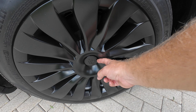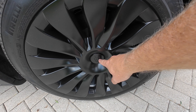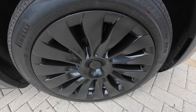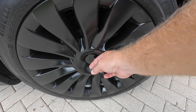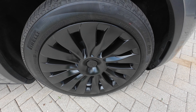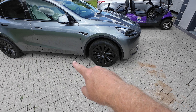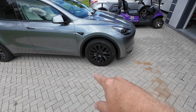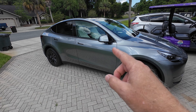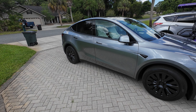My only complaint is the center cap — to get it off you have to pry against it here. My dad's caps have a little hole and you use a little tool to pop them out. So if you don't know they pop out gently from here and you don't put something soft against it, you can scratch it. But I think they look good with the black trim around the wheel wells, black tires, and black caps — it ties it all together since everything on the car is trimmed in black.